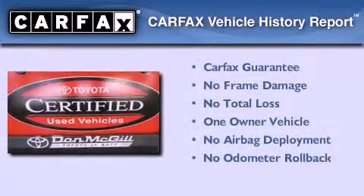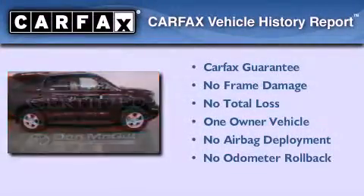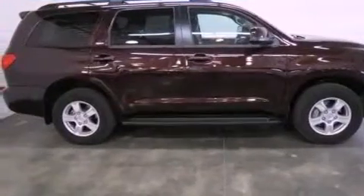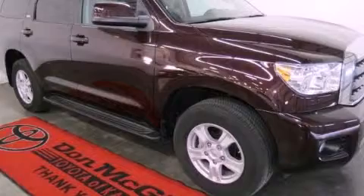This SUV has had only one owner and it qualifies for the Carfax buyback guarantee. Call now to find out how you can own this breathtaking automobile.